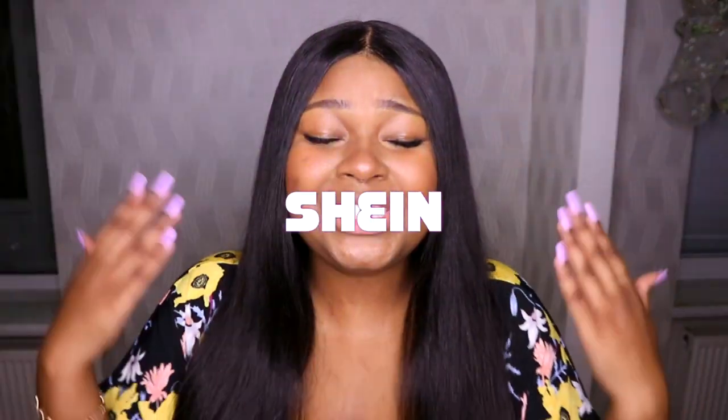Hey everyone, welcome back to my channel! My name is Sho, and thank you so much for clicking on today's video. Today is a try-on haul from Shein — let's celebrate my first try-on haul and my first haul ever! I've been seeing lots of people post Shein clothes and how the quality is so good.